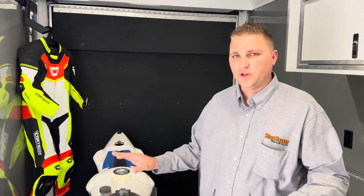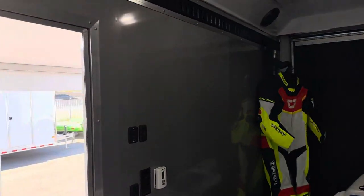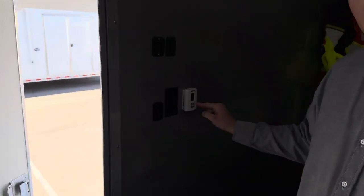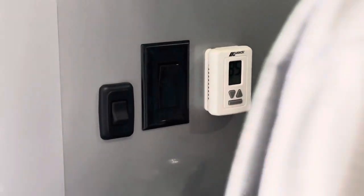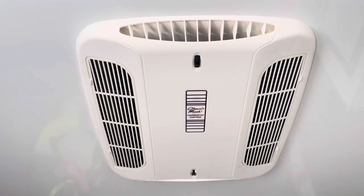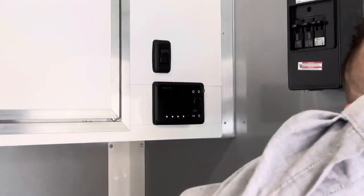This trailer is fully insulated — insulated ceiling, insulated sidewalls, insulated back drop gate, and insulated floor. Along with that, we have a wireless remote for the air conditioner on the roof. If it's hot like it is here in Phoenix, this is a great option. If you're in a different part of the country you may not want that, but it is a great option. We also have a radio with speakers up above.